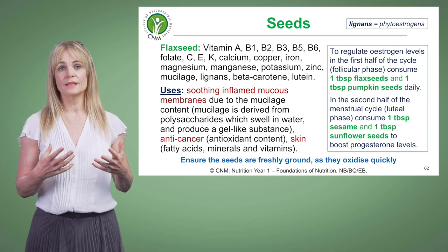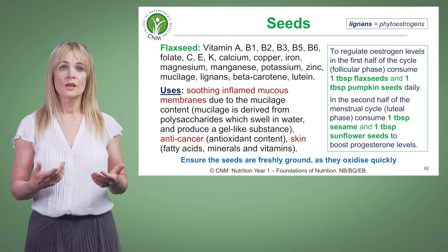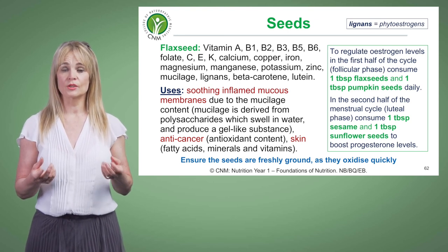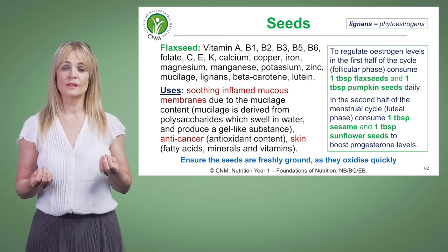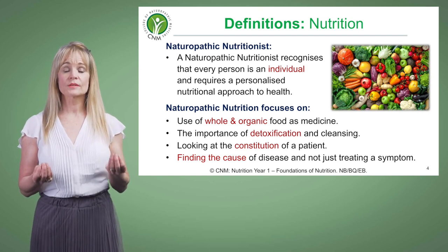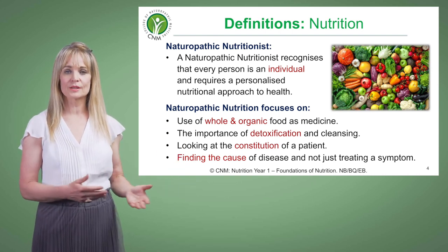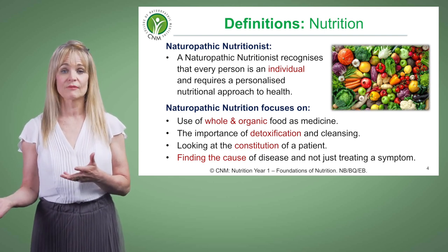Seed cycling means that in the first part of your cycle — the follicular phase — we would ask you to have one tablespoon of flaxseed and one tablespoon of pumpkin seeds during those first 14 days to help regulate oestrogen levels. As naturopathic nutritionists, we want to focus on every person as an individual. There is no one standard diet for everyone; we are all very individual, and therefore our recommendations need to reflect this.